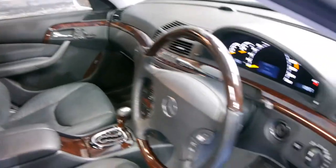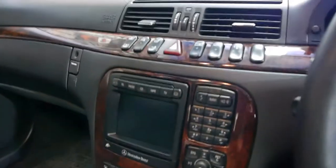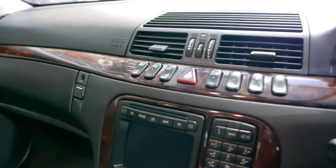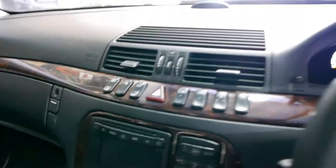Being a 500, it obviously comes with a lot of options. It's got keyless entry, keyless start — simply press this button to start it up. It's got adjustable suspension, parking sensors front and rear, an electric rear blind, and a wood grain steering wheel — and the list goes on.